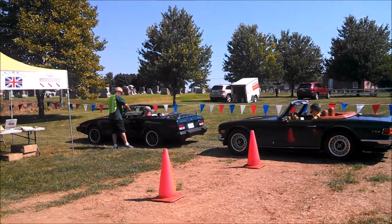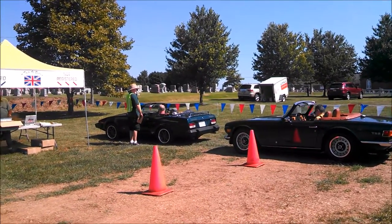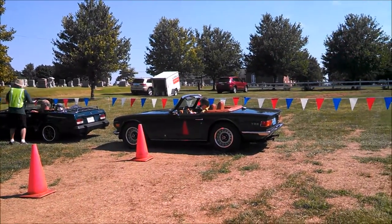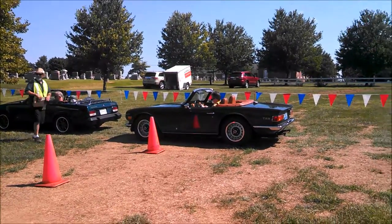There's a TR8 — that had the last Buick V8, the 215 aluminum V8, which is what was running in the TR8. And there's the TR6 again — six cylinder.